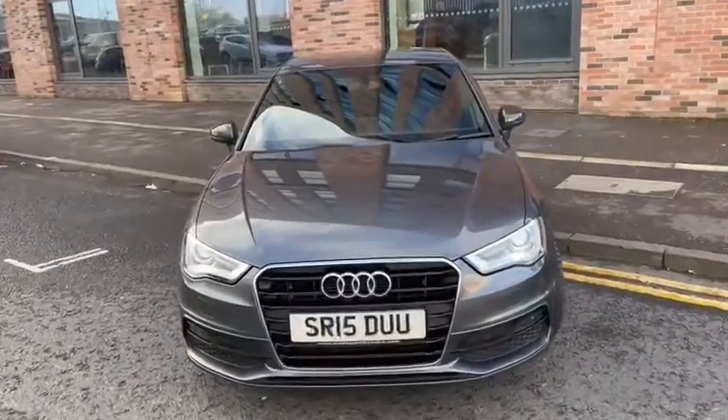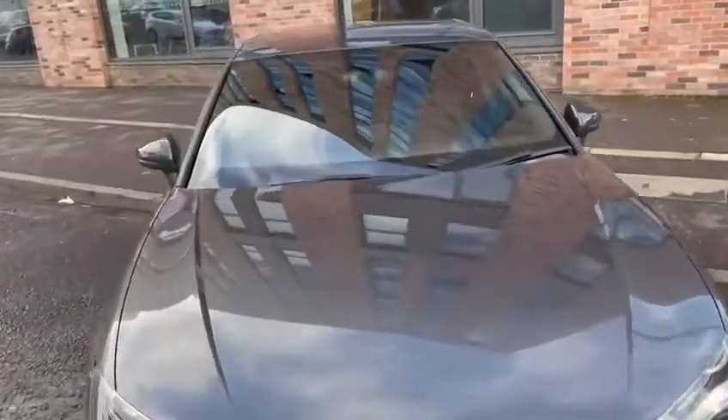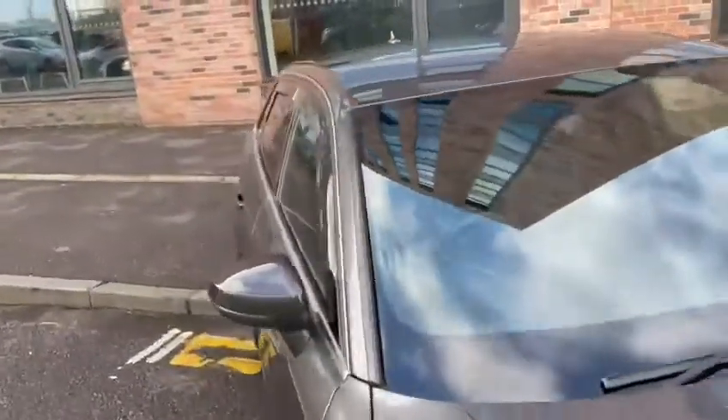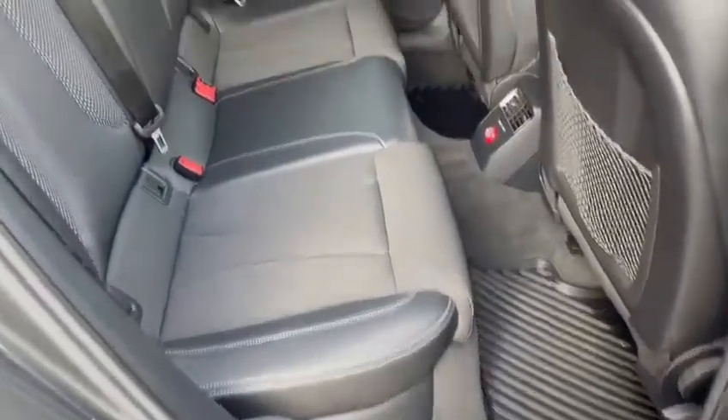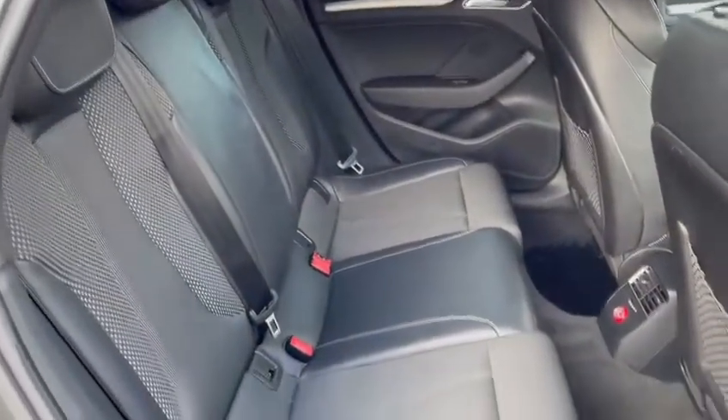This car will be supplied with a year's MOT, warranty, and service history. It comes with the Audi rubber mats, and as you can see it is really, really nice in the back as well.